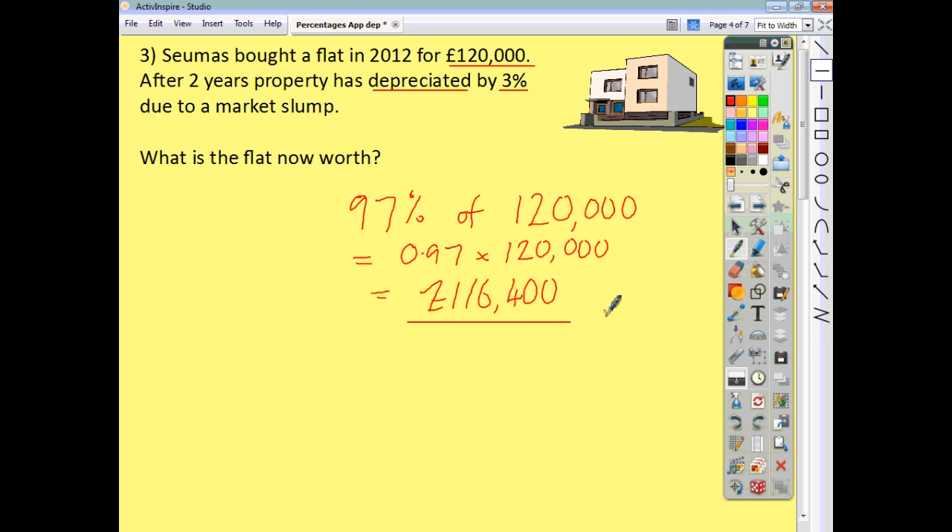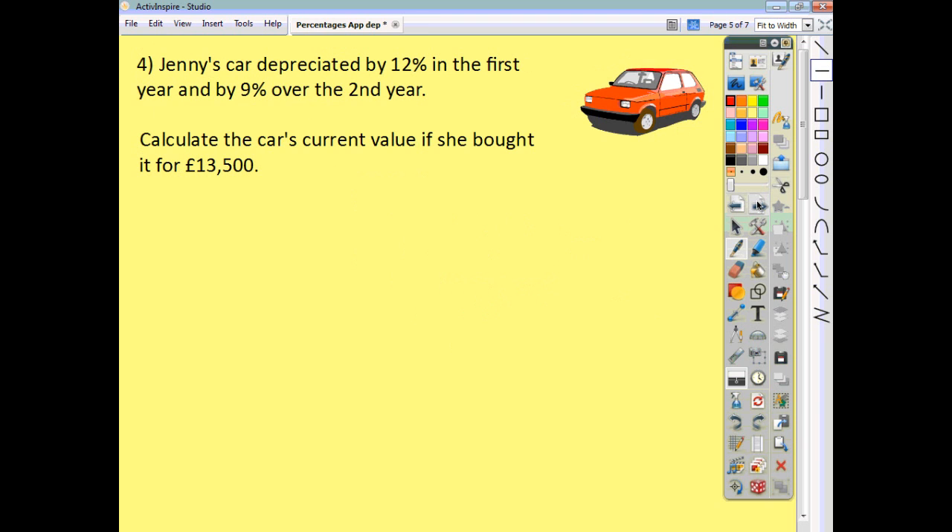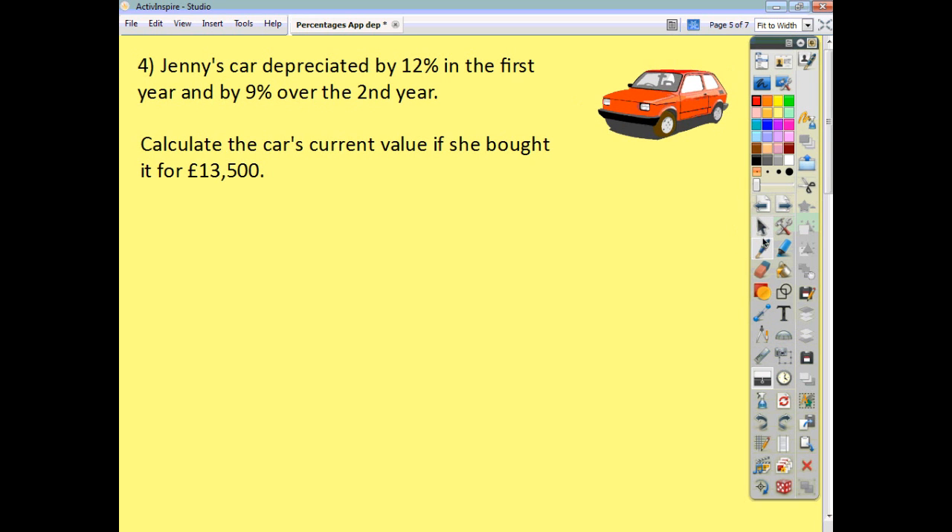You may come across questions where you have irregular appreciation or irregular depreciation. What we mean by that is it might go up by a certain amount one year and then by another percentage the next year — or go down, as in this case, by 12% in the first year and then by 9% in the following year.